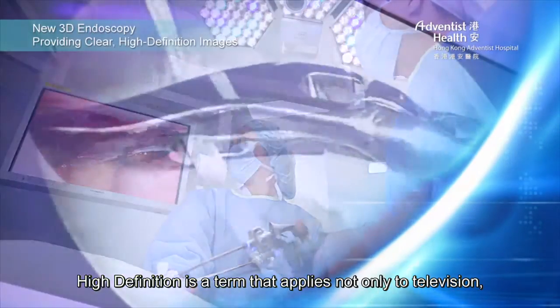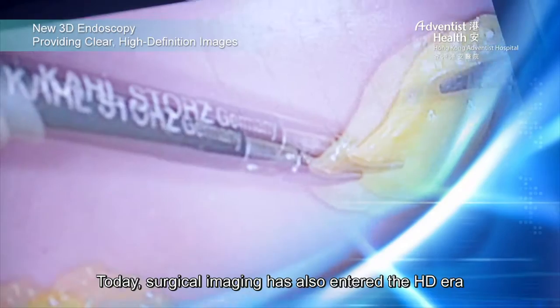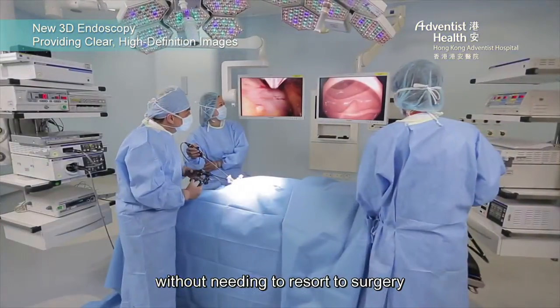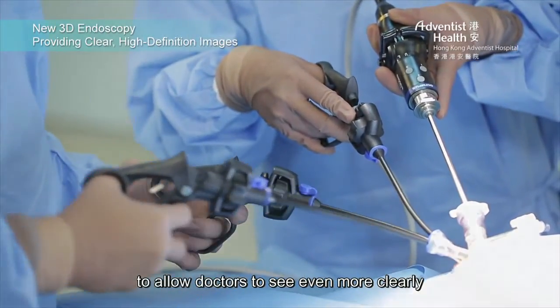High definition is a term that applies not only to television, films, and other forms of digital entertainment. Today, surgical imaging has also entered the HD era. Endoscopies allow doctors to see within the body without needing to resort to surgery. New innovations in endoscopic technology have been introduced in recent years to allow doctors to see even more clearly.